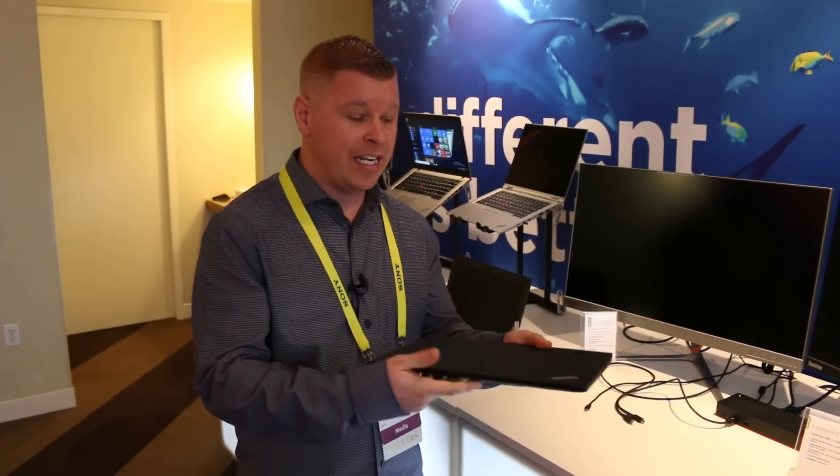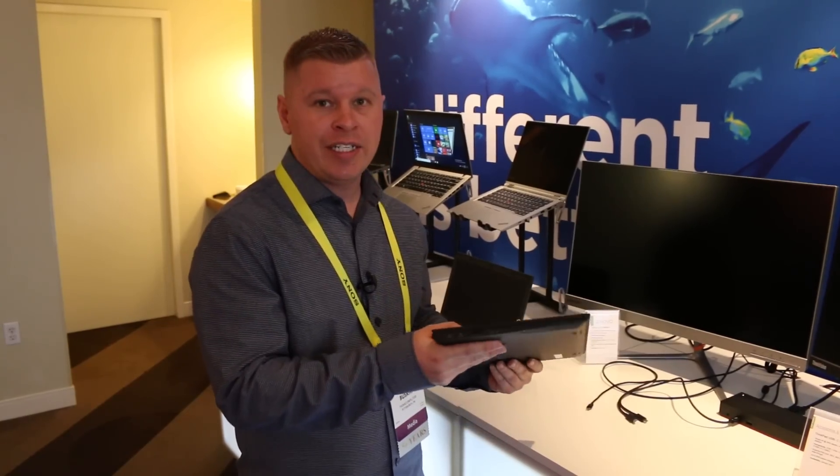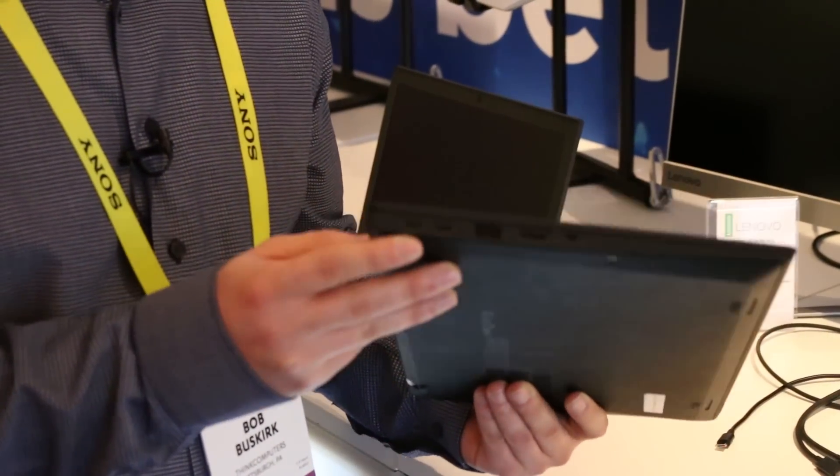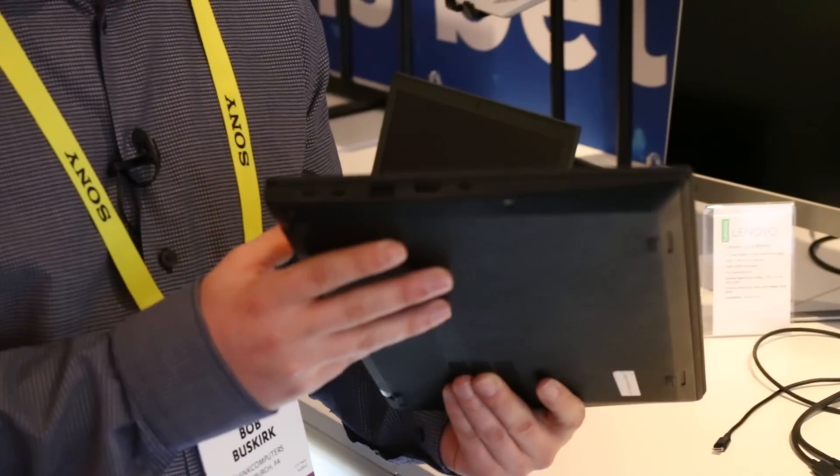It is 2.5 pounds and only under 16 millimeters thin, so super thin. Here you can see we have two USB Type-C Thunderbolt ports, so tons of connectivity there.